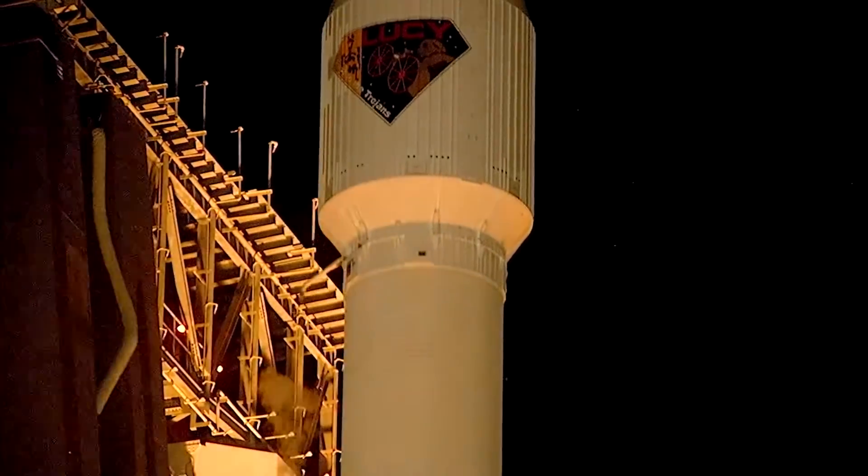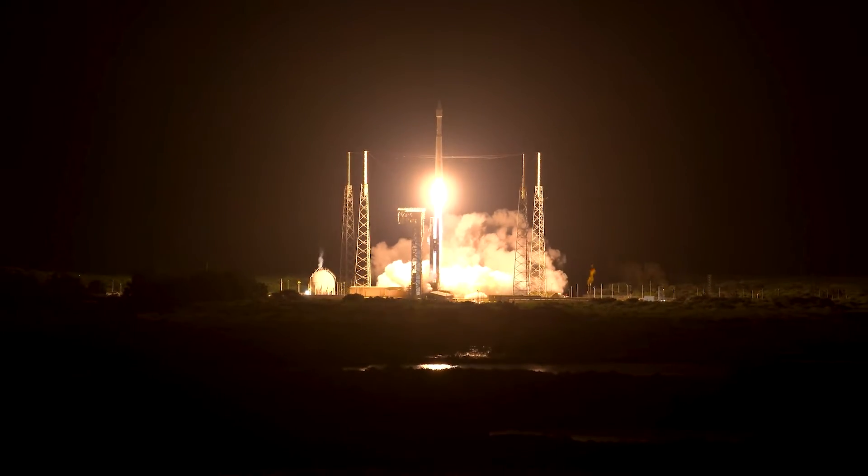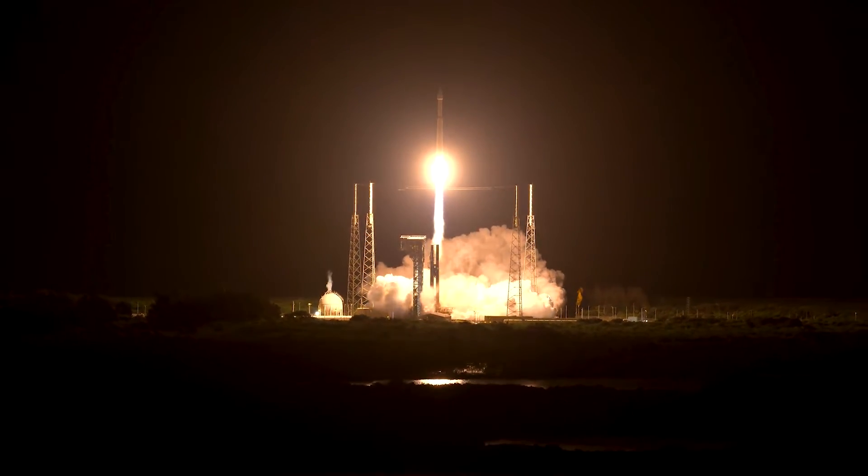Liftoff! Atlas V takes flight, sending Lucy to uncover the fossils of our solar system. In the early morning hours of October 16, 2021, Lucy rose above Cape Canaveral in a picture-perfect launch.